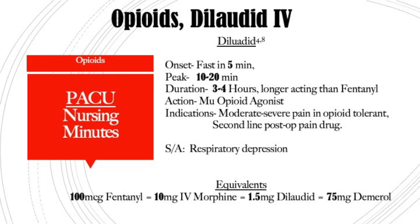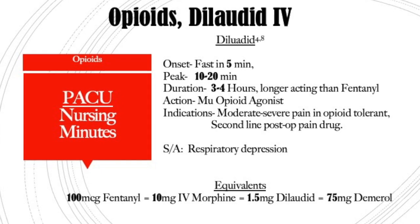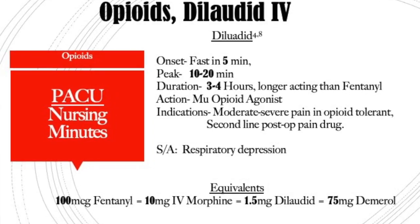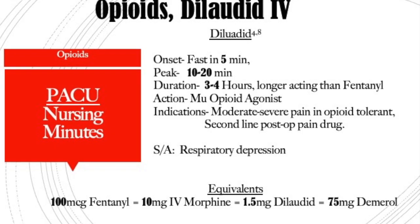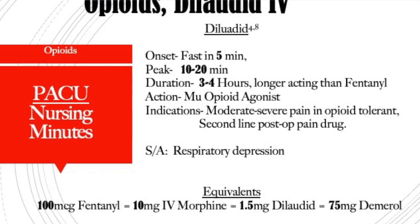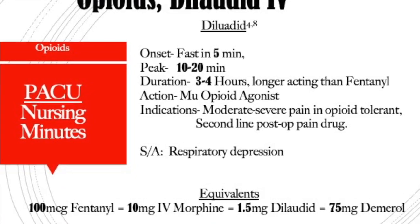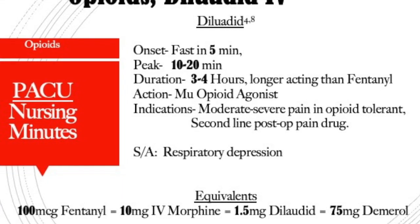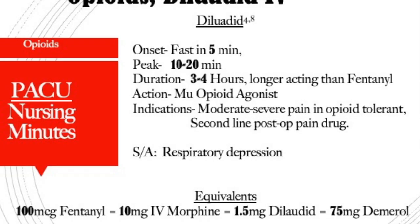Equivalence of Dilaudid: 1.5 milligrams is equal to 100 micrograms of fentanyl, or 10 milligrams of IV morphine, or 75 milligrams of Demerol. Dilaudid is contraindicated in allergy patients, obstetrics, asthmatics, and COPD patients as it can cause hypercapnia. You also don't want to give this if they have a paralytic ileus. It can cause increase in intracranial pressure related to hypercapnia, so avoid it in neuro cases, and it can cause hypotension or orthostatic hypotension.